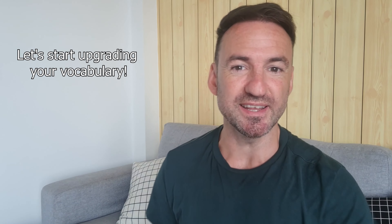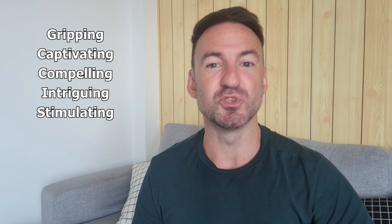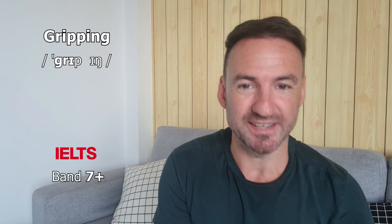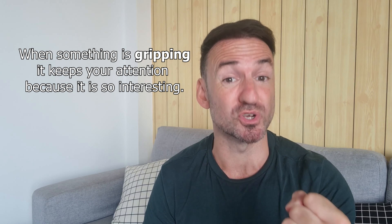So let's get straight into the vocabulary and learn those five words so you can start using them. Our first word is 'gripping.' This word is very good for talking about movies, books, sporting events, and anything else that keeps your attention because it's so interesting.